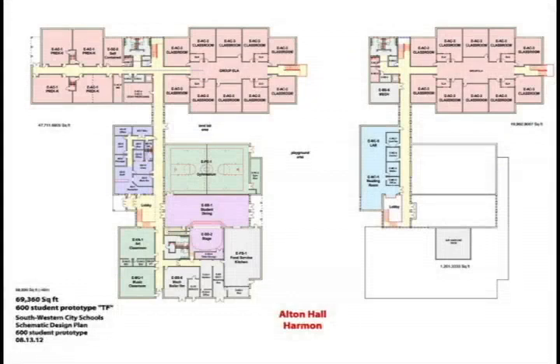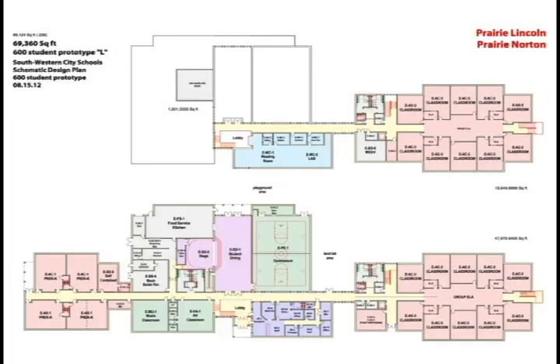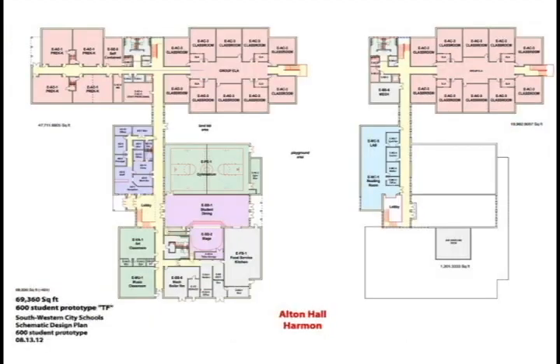Looking more closely, specific schools have particular orientation requirements. For example, Alton Hall and Harmon need a west-facing entrance, with a north-south-facing classroom wing so all windows face north and south for daylighting. The west-facing entrance allows proper site circulation, and it stacks well in a two-story plan — the 600-student elementary works best in a two-story configuration. For Prairie Lincoln and Prairie Norton, the frontage needs to face south, so the core aligns in-line with the classrooms. This is the 'long scheme' — all components are identical to the original, just combined differently with a slightly different corridor layout, with every room matched identically in square footage and dimensions.